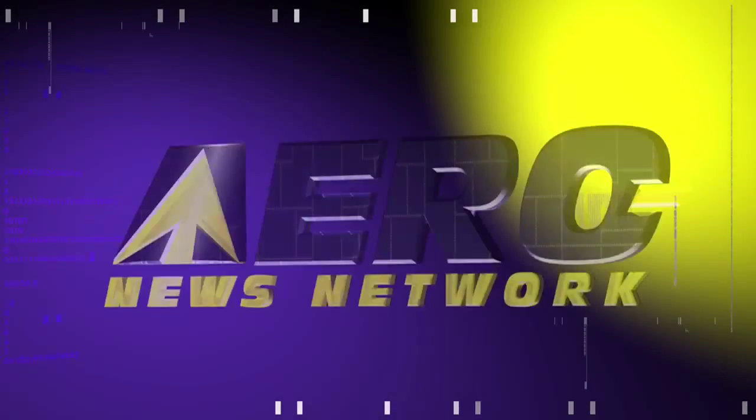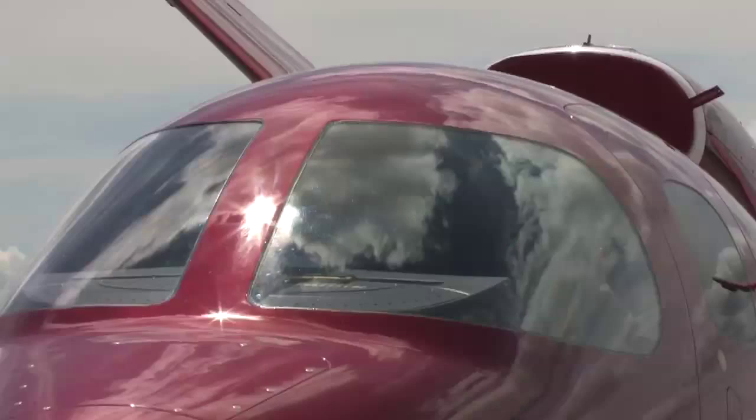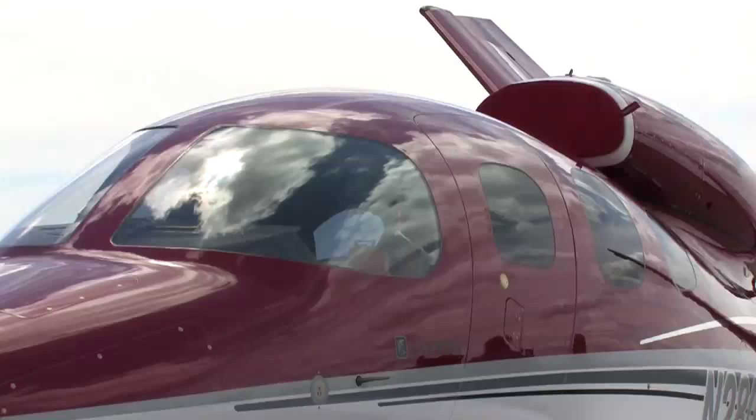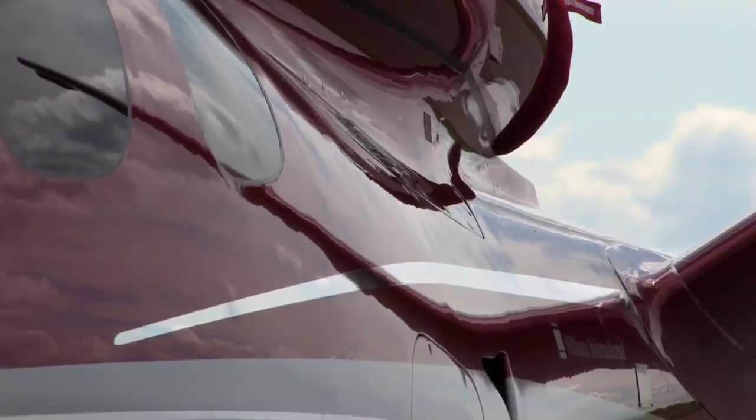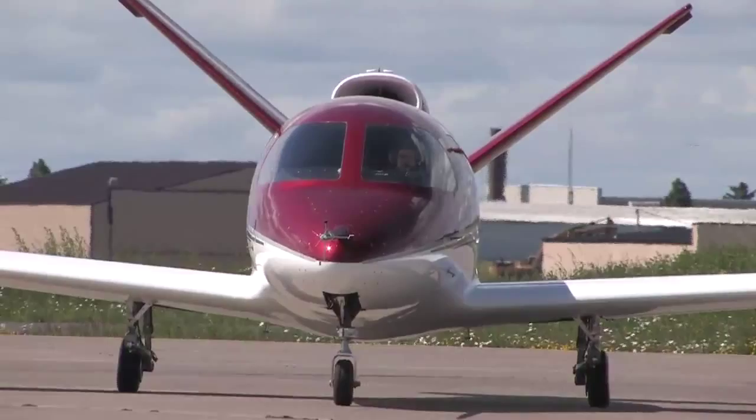Aero TV is brought to you by Cirrus Designs. The Vision SJ50 single engine personal jet offers exceptional fuel efficiency, flexible seating for up to seven, advanced avionics, and all the Cirrus safety features you expect, including the Cirrus airframe parachute system. With its V-tail design, the Cirrus Vision is technologically advanced yet engineered to be simple to fly, allowing owner pilots more lifestyle pursuits than any other personal aircraft. Learn more about the Vision SJ50 at cirrusdesign.com.